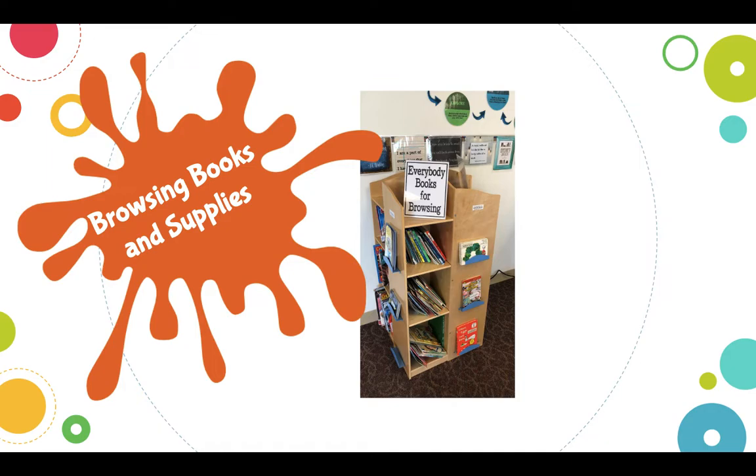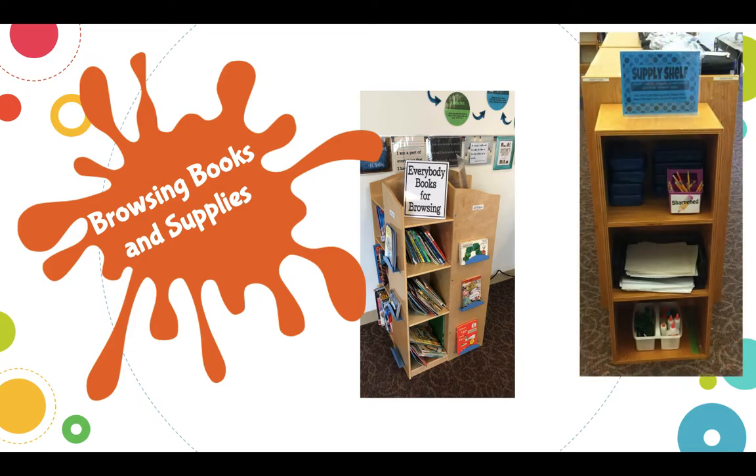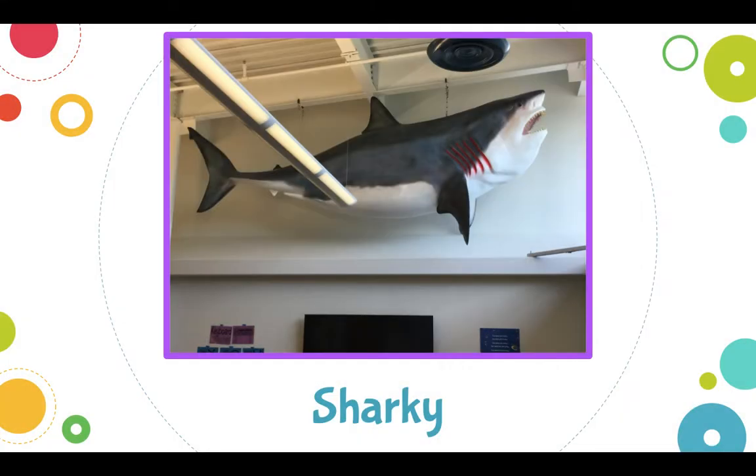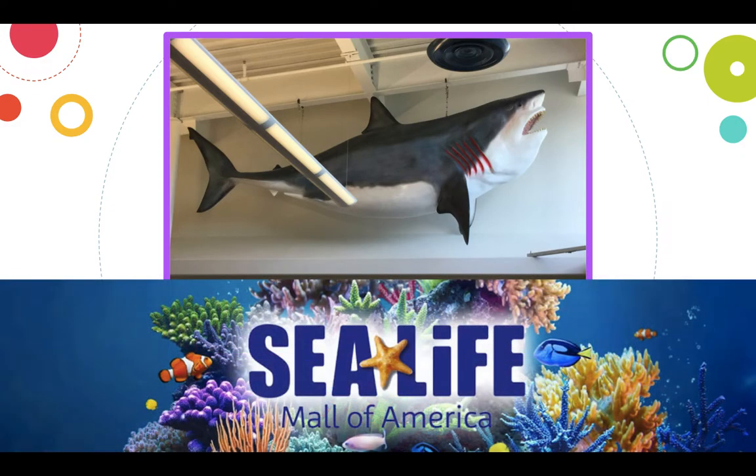If you are not able to check out books, we have honor books or browsing books which you can read here, or if you want to take them home, that's fine. We also have a couple of supply shelves with basic things like crayons, pencils, and paper, so if you're in here and you need something like that, feel free to use it. And Sharky — kids always wonder what is up with that shark. The shark came from the Mall of America; it used to be in their exhibits. They were taking it down and we got lucky enough to get it.